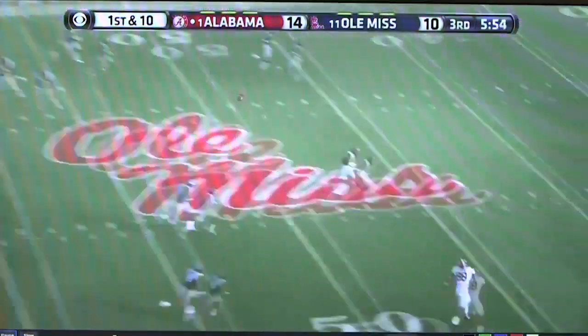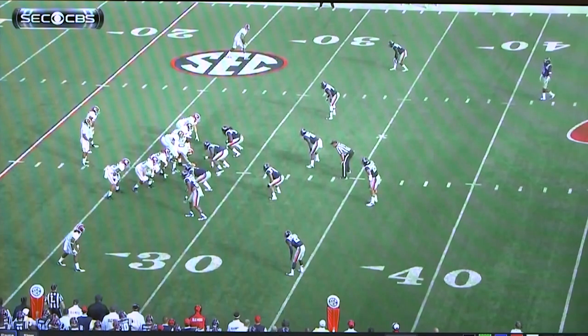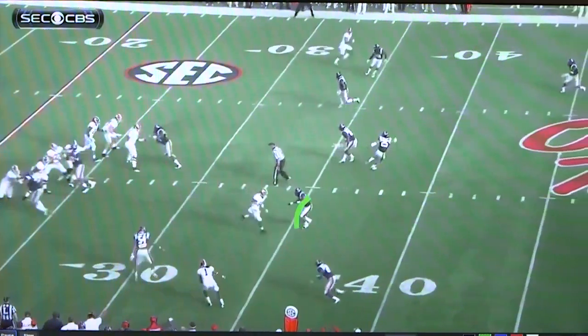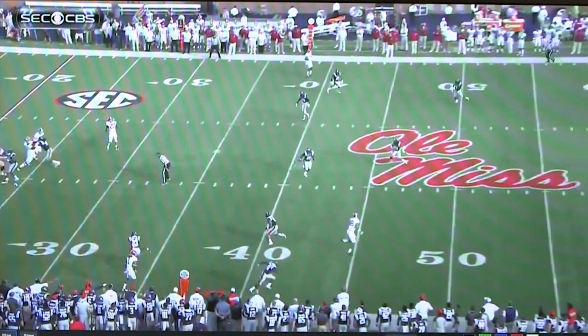We'll see on the end zone picture coming up just his speed and ability to read the defense. It originally looks like there are two safeties — one up top, one down here — but he realizes it's just one. Rather than bending to the middle of the field as you normally do with two safeties, he sees it's just one and keeps it outside. Good read by him, and then like I said, he uses his speed to outrun that guy and get behind the defense.